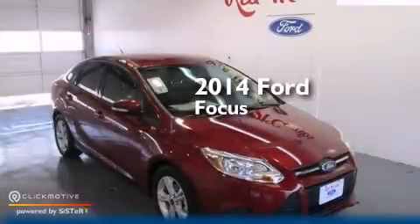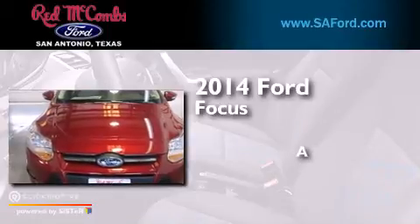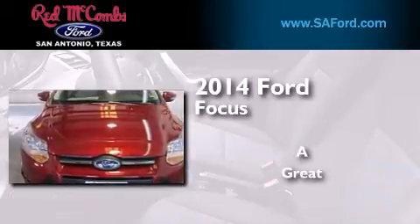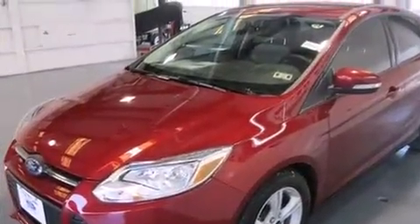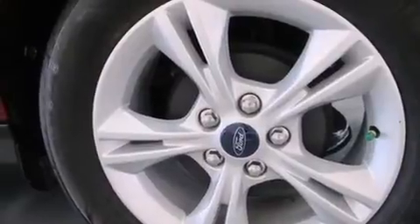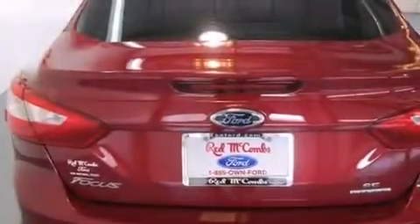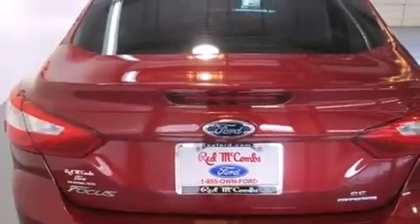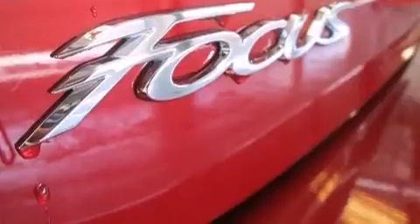This is a brand new 2014 Ford Focus. Its top features include Bluetooth mobile device connectivity, a multi-link rear suspension, a limited slip differential, aluminum wheels, and traction control and stability control systems. The following features are also included: